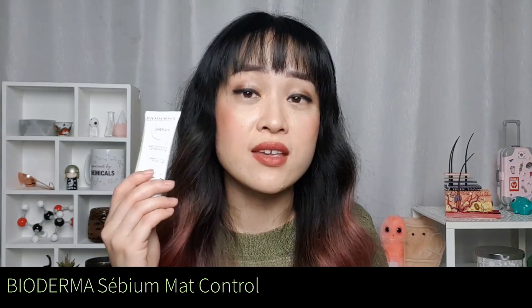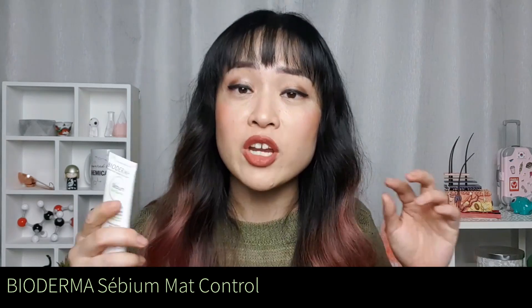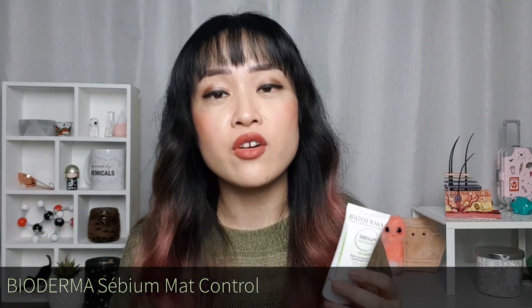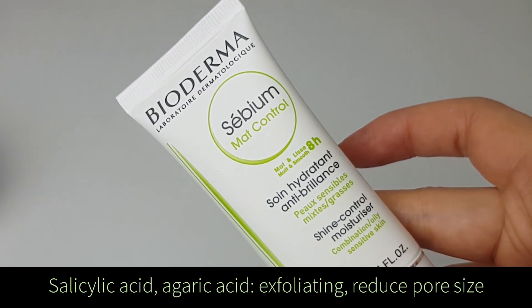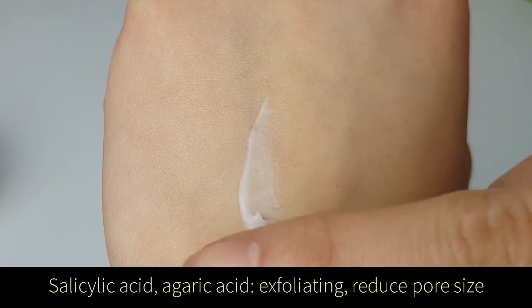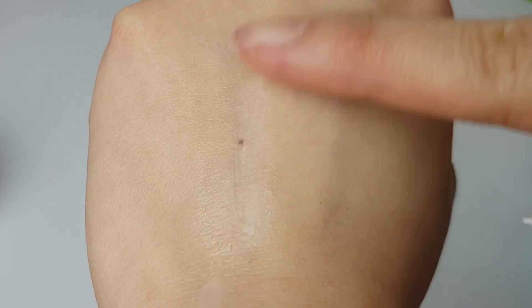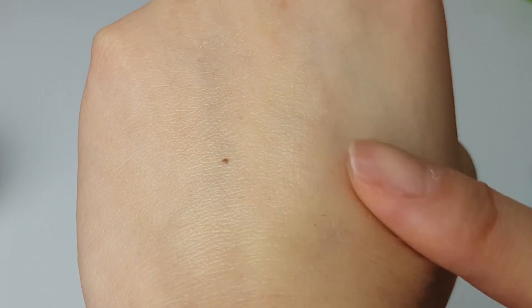The final product is the Sebium Matte Control. It's a great product if you have oily skin and want to control shine but also want skincare benefits. It has glycerin, Fluid Active, zinc, and salicylic acid — which is exfoliating and reduces pore size. It also has mushroom extract containing agaric acid, which further reduces the appearance of pore size. Like many makeup primers it has mattifying and blurring ingredients for an immediate blurring effect as well as a longer-term effect. Because it's so mattifying, it's best applied just on oily areas like the T-zone.